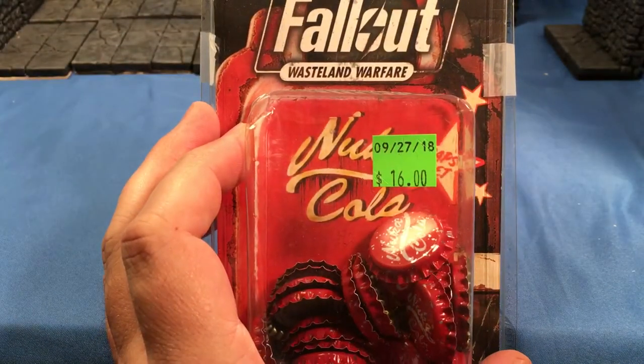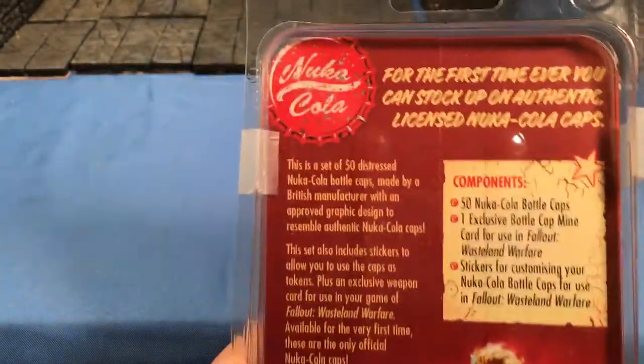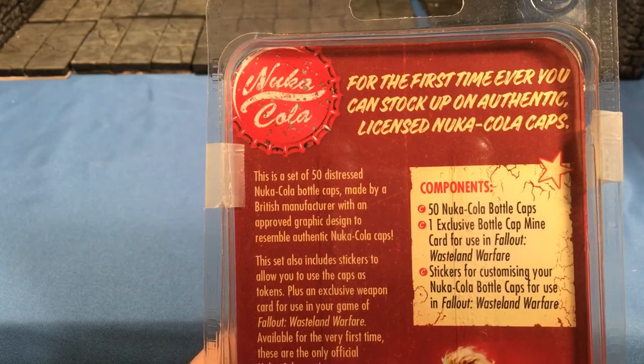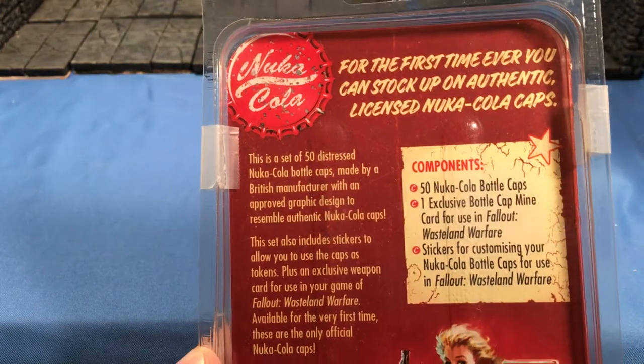Yes, I'm an idiot and I paid $16 for this. I got these just for counters and tokens. I plan on doing a pen and paper tabletop Fallout role-playing game.